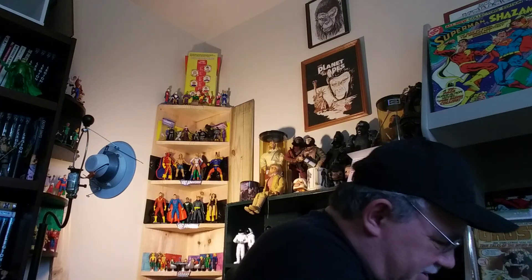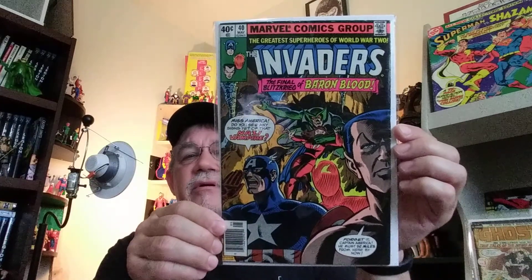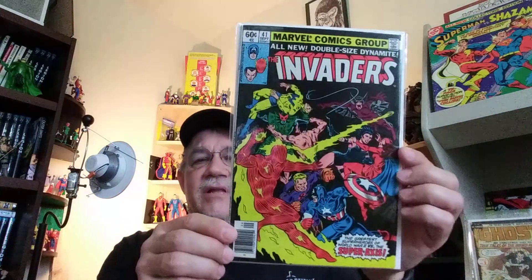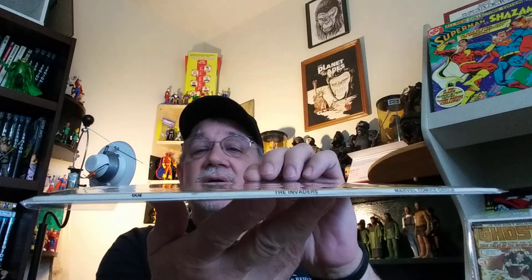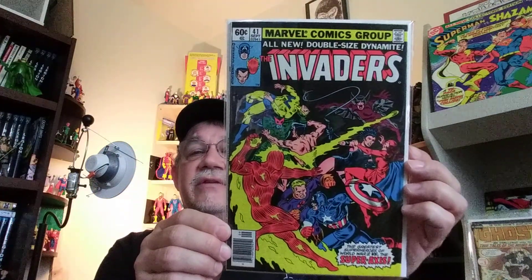On to a few Marvel books. Close to completing my Invaders run now. We have Invaders, number 40 — I think that's a Dave Cockrum cover, Dave Cockrum and Joe Sinnott. Invaders 41 — this is the last issue. Really nice cover, and this is actually a square-bound book, so another reason to have it. Other than it's just a great series and a great cover. So that's the last issue of the Invaders.